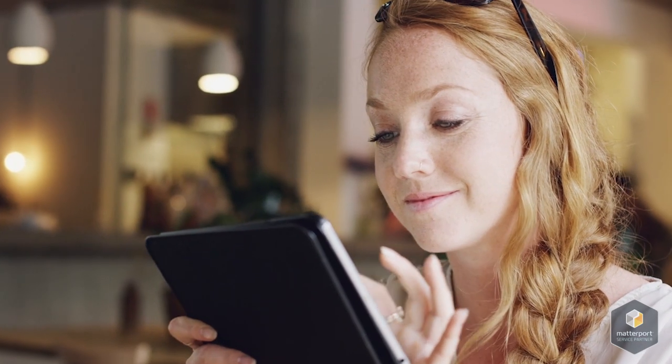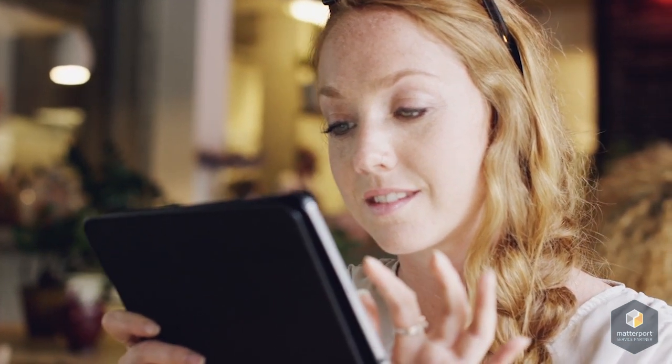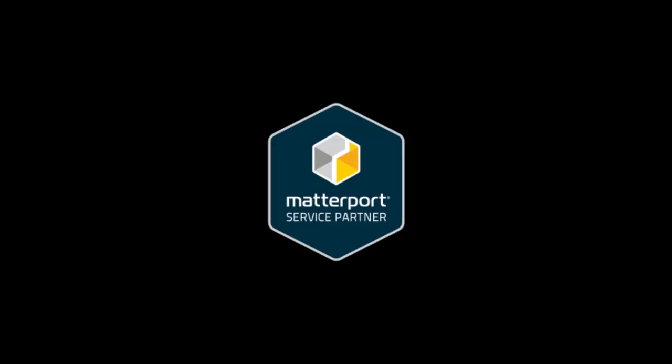We can scan your property and send you a personalized link to a Matterport 3D showcase that can be shared or displayed on any website or marketing channel. Contact us today for professional, quality, and complete 3D scanning services with Matterport — the most immersive, realistic way to experience any property online.